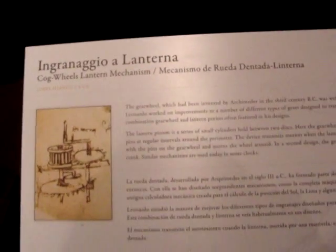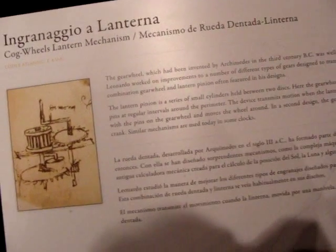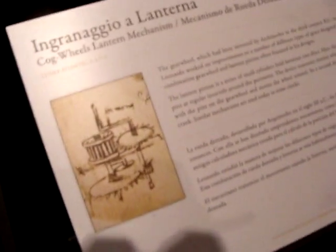The cog wields lantern mechanism. The gear wheel, which was invented by Archimedes in the third century BC, was well known in Leonardo's time. So a gear wheel had already been invented.